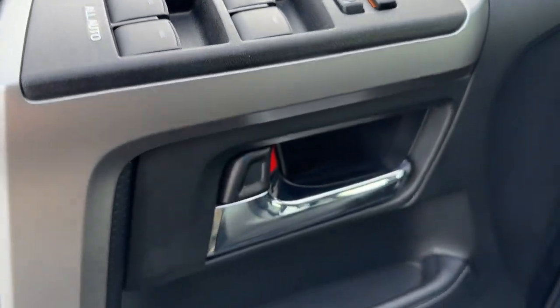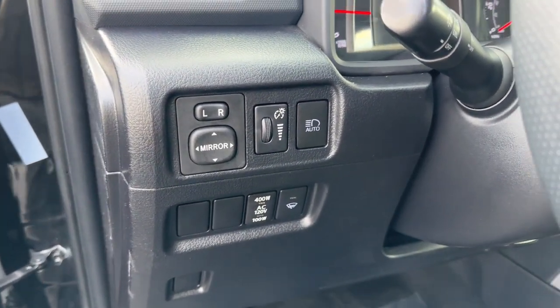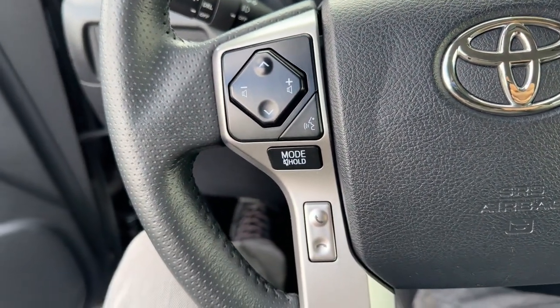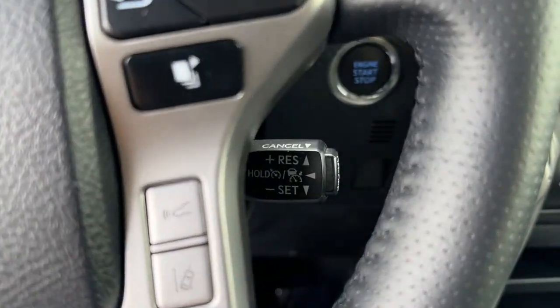The following are some of this vehicle's highlighted options: keyless entry, navigation system, power passenger seat, heated mirrors, satellite radio, fog lamps, electronic stability control, aluminum wheels, heated front seat, and blind spot monitor.